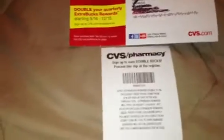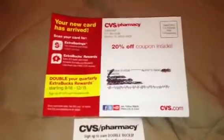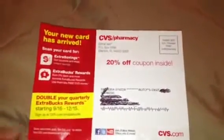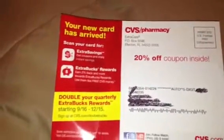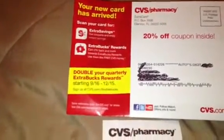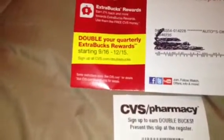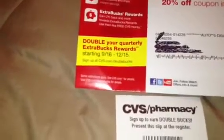So I did that for my cards and I got this in the mail. The front of it says '20% off coupon inside' and they're talking about your new card has arrived, the extra savings, the extra buck awards, and double your quarterly extra bucks between September 16th through December 12th.